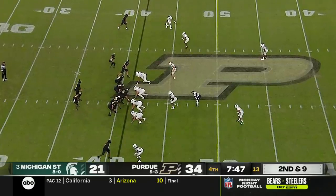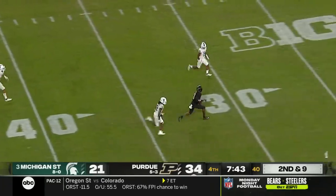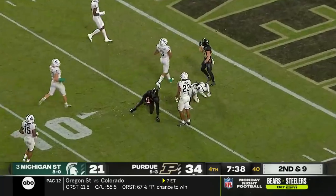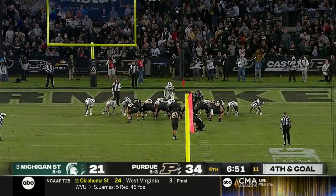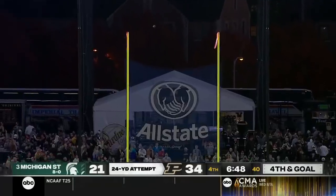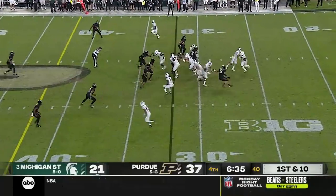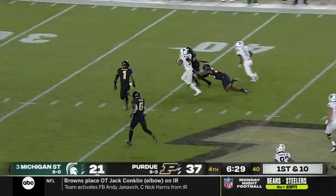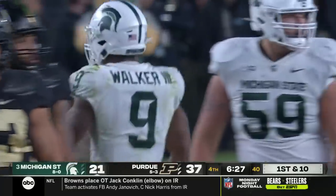Purdue trying to pull the upset against number three Michigan State. Second and 9 — O'Connell to the air, Bell is left open again inside the 30, on the cutback, Bell inside the 10, and finally goes down. They called a timeout earlier on that last possession to slow the clock. Finneran hits a 23-yard field goal — he's three for three today. Walker getting the carry, finds some room, across the 40, keeps going into Purdue territory, all the way to the 35. A big run by Kenneth Walker.